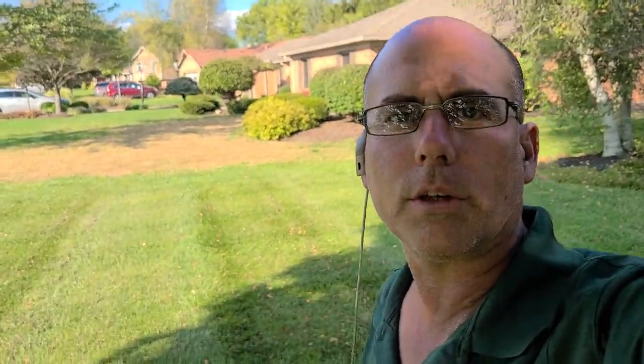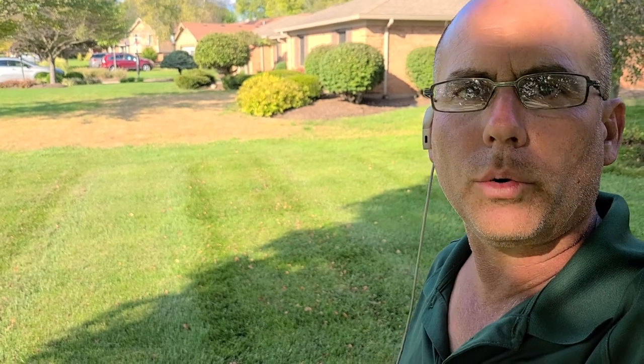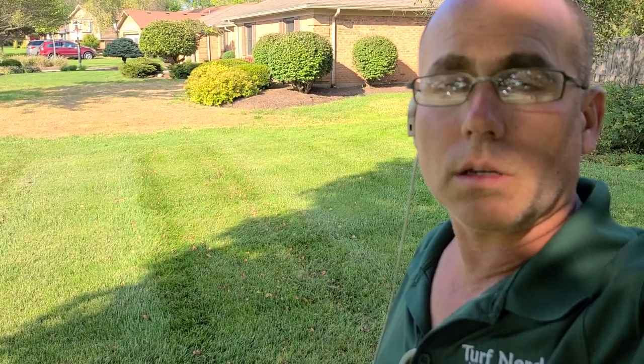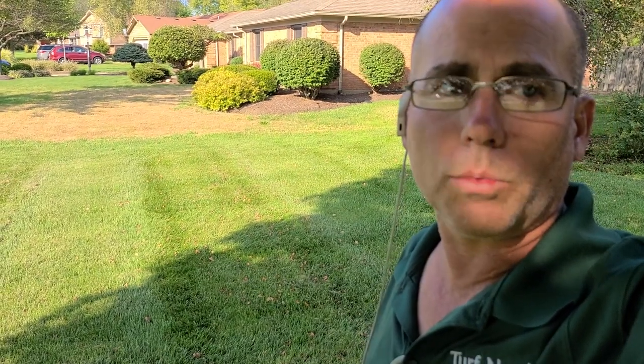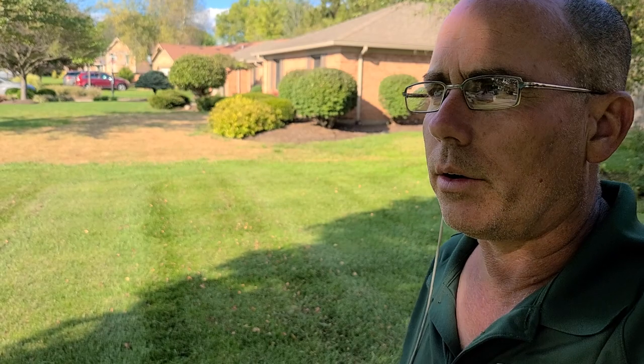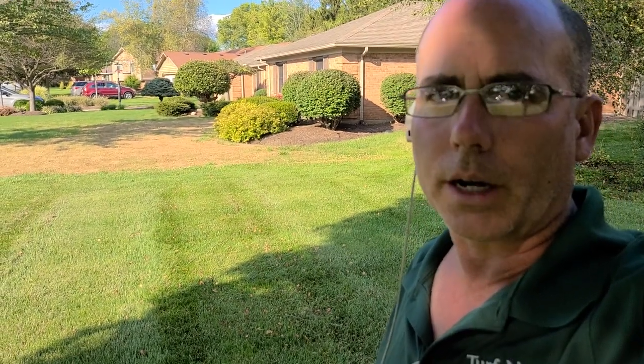Hi there, it's David Watkins with Turf Nerd Lawn Care Center of Ohio. I think today is September 10th, 2021, and if you're in the greater Dayton, Ohio area, you know that we've been invaded by fall army worms.